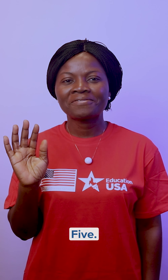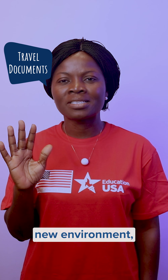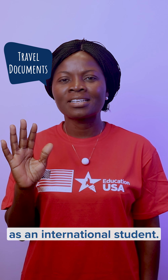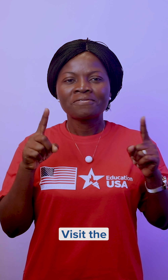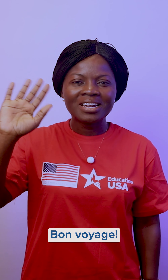Five: gather all travel documents, learn about your new environment, and prepare for life as an international student. Visit the EducationUSA page for more information. Bon voyage!